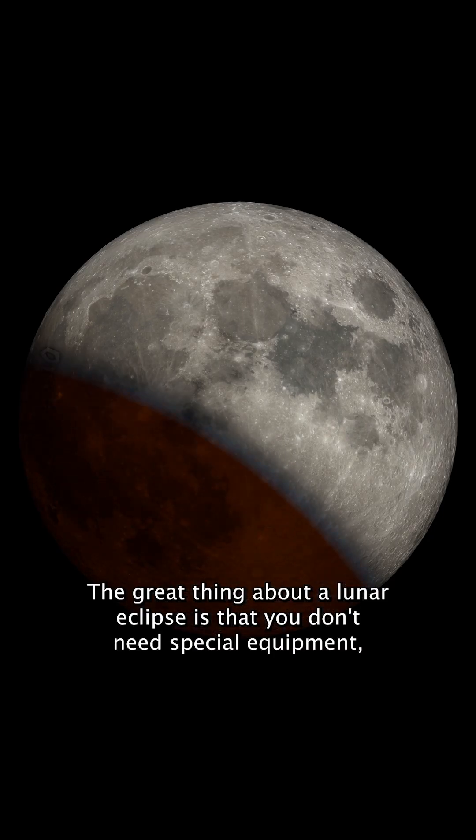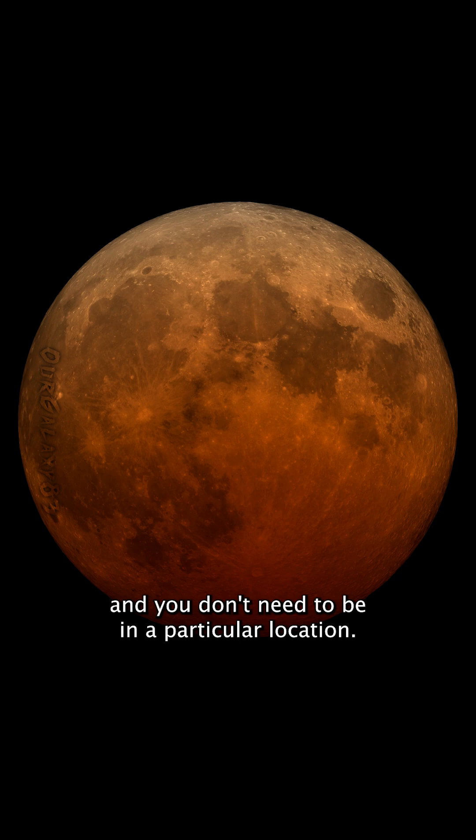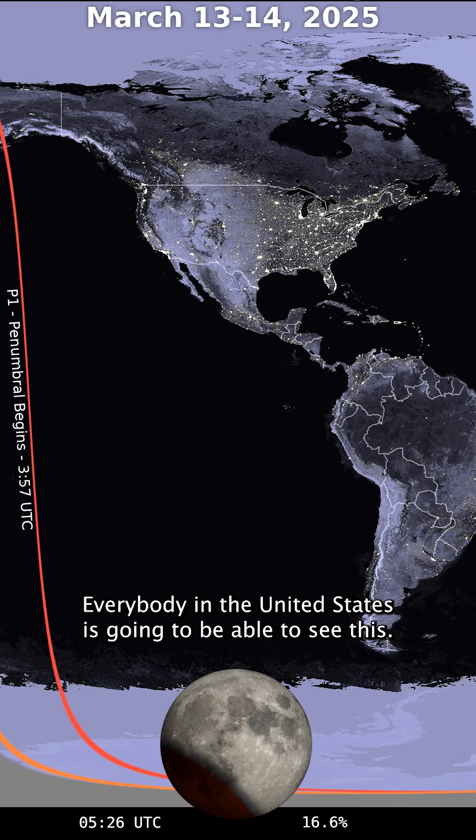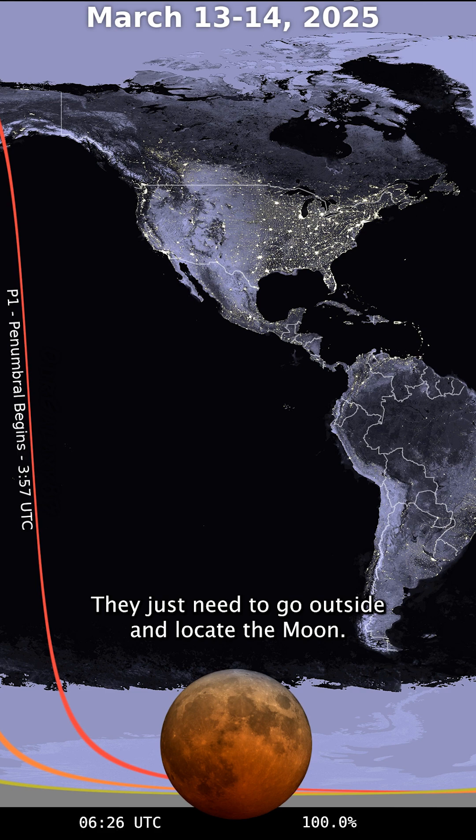The great thing about a lunar eclipse is that you don't need special equipment and you don't need to be in a particular location. Everybody in the United States is going to be able to see this. They just need to go outside and locate the moon.